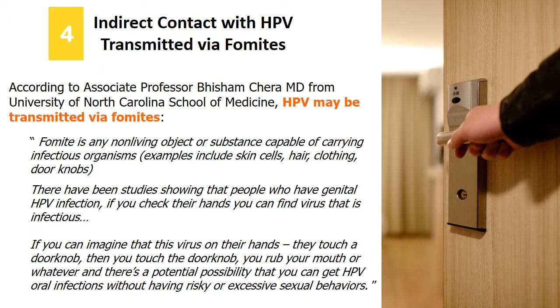HPV DNA has been detected on the fingers of infected people, and the virus can survive outside the body on dry surfaces and inanimate objects with a lifespan of 24 hours to 7 days. So although it is rare, our hands are exposed to HPV contraction risk through activities like touching doorknobs or escalator handrails, and contacting fitness equipment in public gyms.